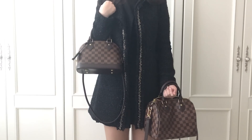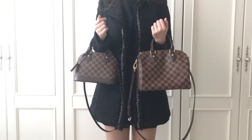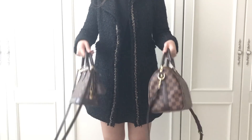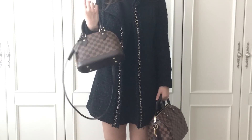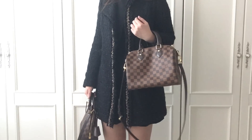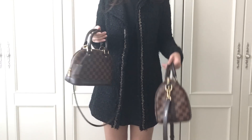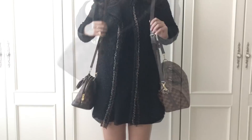Now let me compare them together. As a top handle bag and from the back, they look like this. In my personal opinion, Alma looks dressier and Speedy B looks more casual. And as a shoulder bag, they look like this.